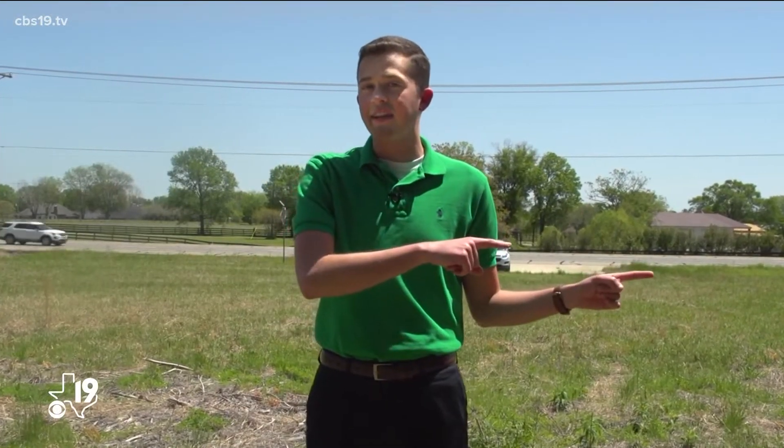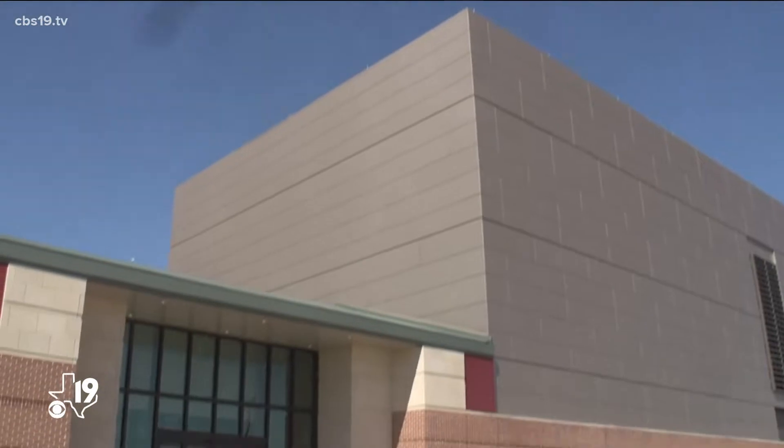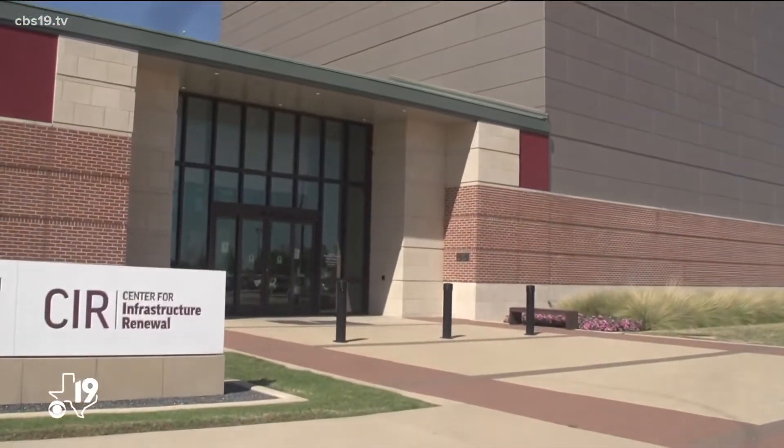I'm right here on Highway 155, headed down to Texas A&M's Rellis campus towards the Center for Infrastructure Renewal. Once I get down there, we're going to talk with Dr. Lacey and his team of engineers, and we're going to show you what types of impacts can be felt from tornadic debris.